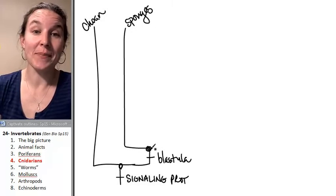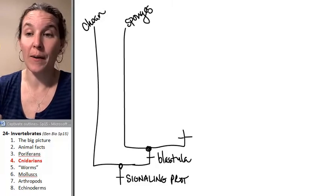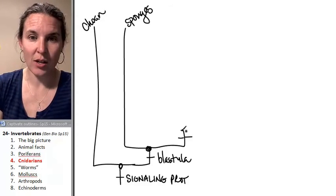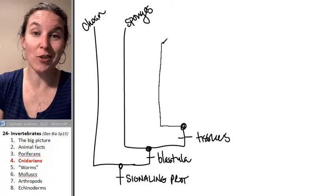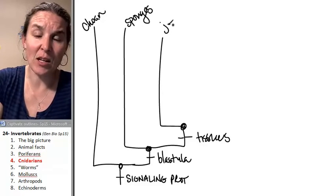All right, my friends, cnidarians are next. The branch that gave rise to our friends the sponges — the other end of the branch got tissues. And the first critter that's branching off of our tissue group, they're called cnidarians, but let's just go ahead and lump them together under jellyfish.